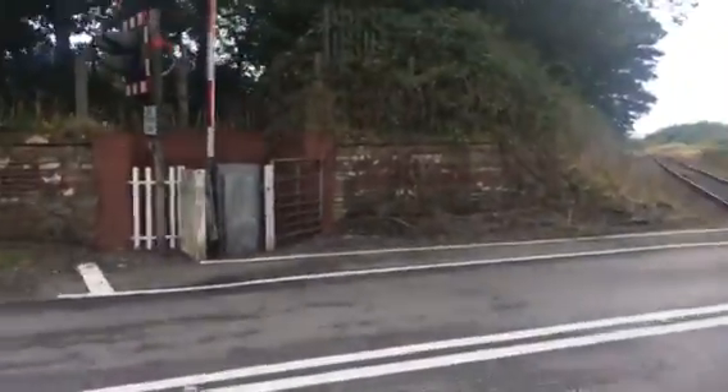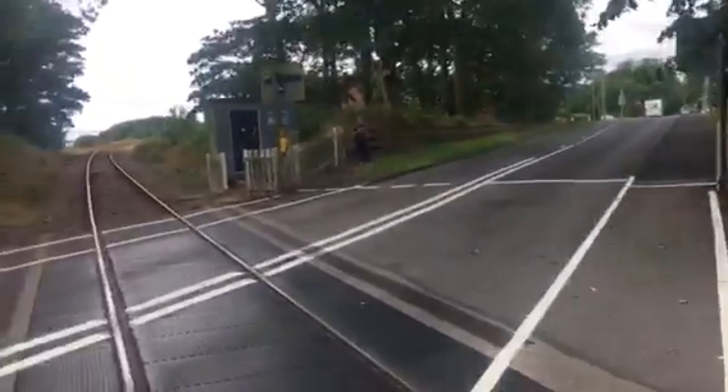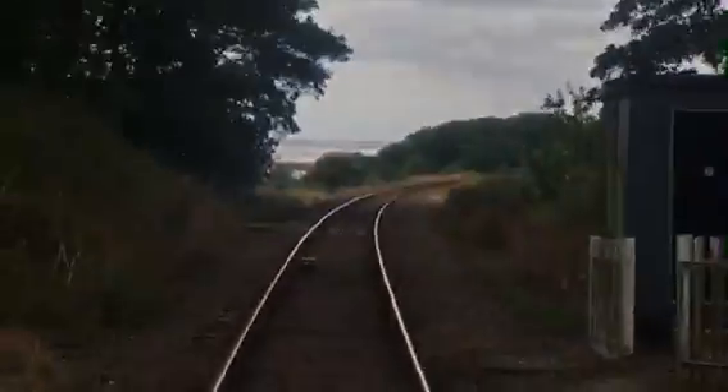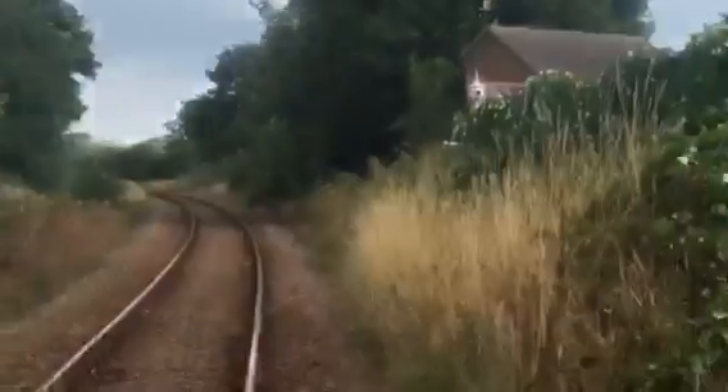This crossing is on the Sheffield to Bridlington, Sheffield to Scarborough and Scarborough to Hull line. That way is towards Scarborough, and Filey is way in that direction. You can see the beach over there in the distance as well. That way is towards Bridlington, Hull and Sheffield.